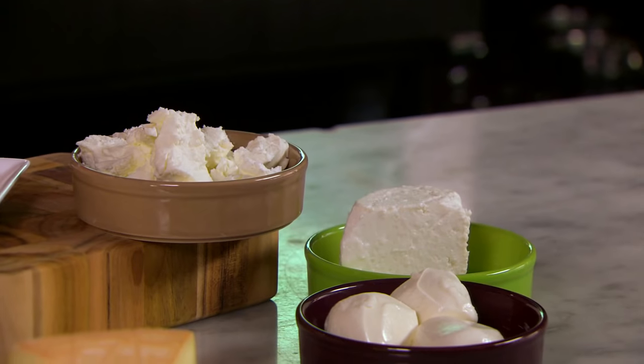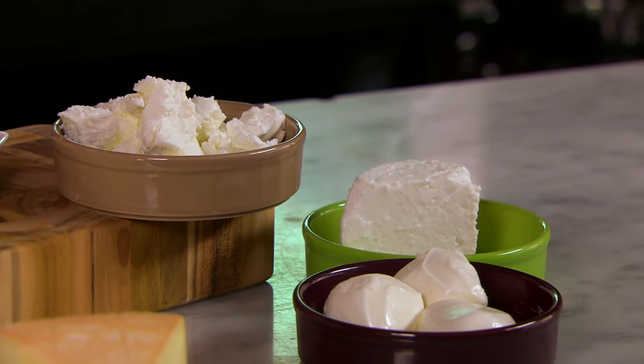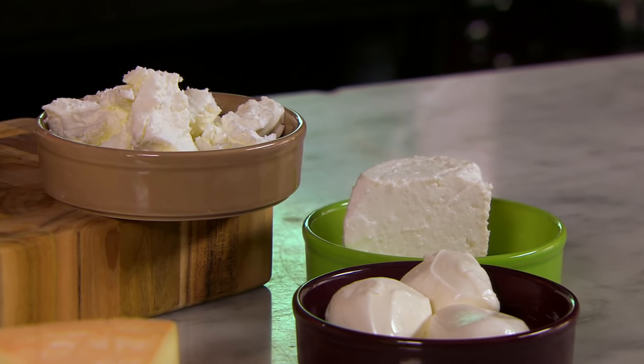Fresh cheeses are great stirred into a light style of risotto like asparagus, and these are the only cheeses that really pair well with any fish or seafood dishes.